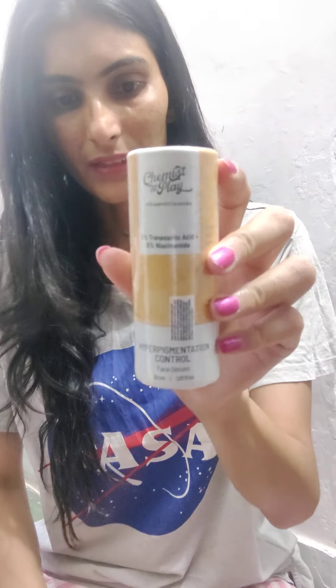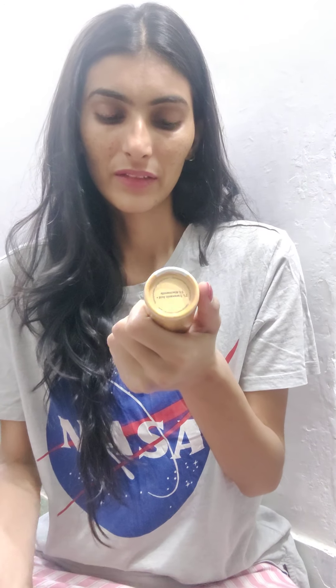Another thing I ordered from them is this Chemist at Play Hyper Pigmentation Control Face Serum, 30ml. I'm not sure if you've noticed, but on this area — over my nose — I have hyperpigmentation. I wanted to try it because the ingredients are very good. I'll try it out and share my reviews with you on whether it's treating my pigmentation or not.